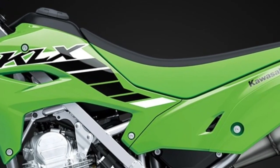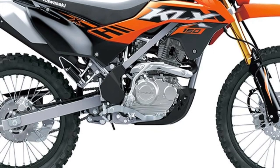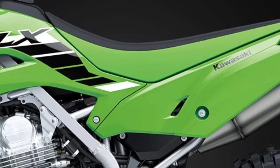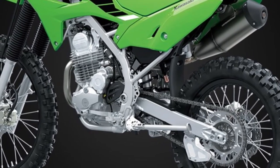Lightweight Construction: Built on a lightweight chassis and equipped with a compact engine, the KLX150 SE offers nimble handling and effortless maneuverability, making it ideal for navigating tight trails and urban traffic alike.